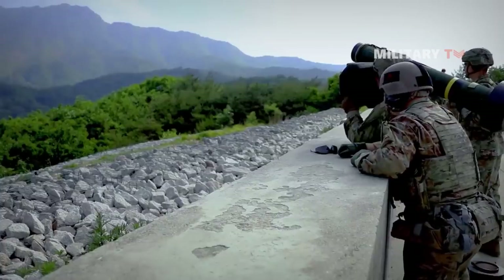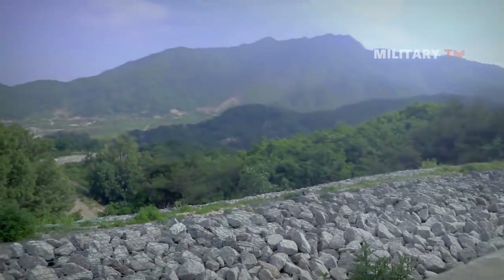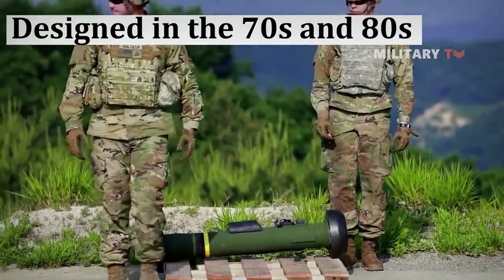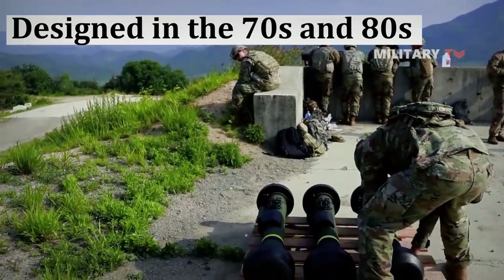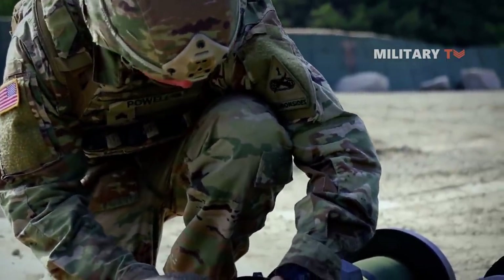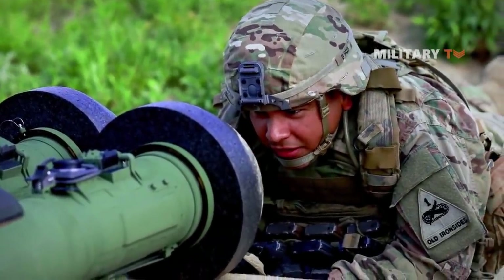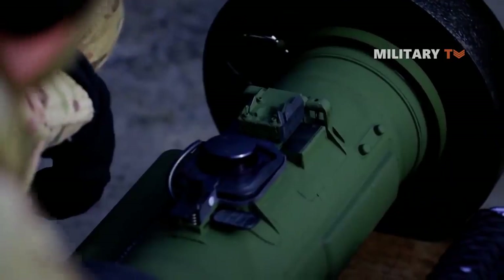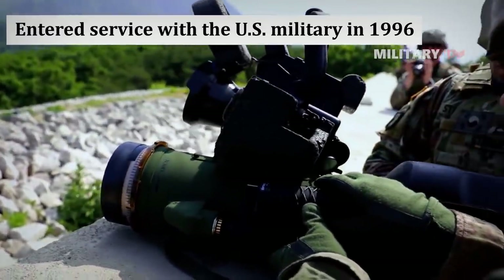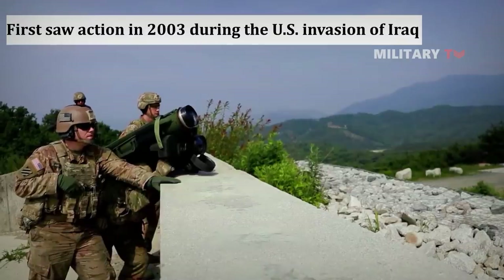After this introduction to the Javelin, it's important to know the history of the system. The Javelin was designed in the 1970s and 80s when leaders of the US military had nightmares about being overrun by endless hordes of Soviet tanks, a fear worsened by the generally poor performance of the M47 Dragon missile in use at the time. However, the Javelin finally entered service with the US military in 1996 after the Cold War had ended, and first saw action in 2003 during the US invasion of Iraq.